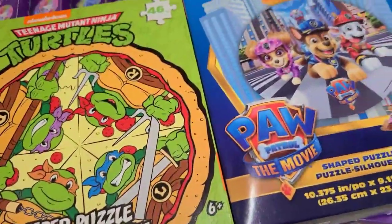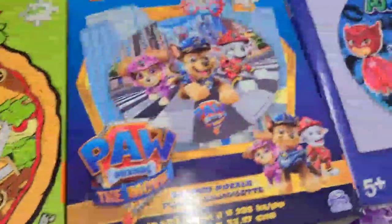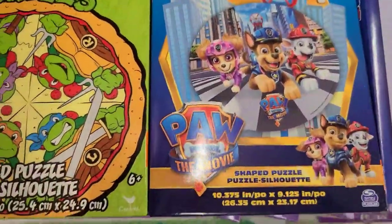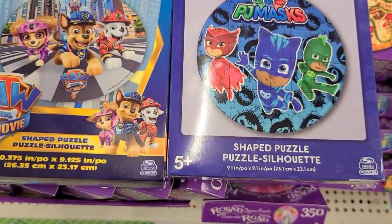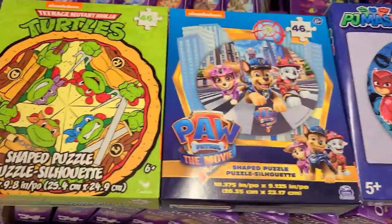I have this Nickelodeon Teenage Mutant Ninja Turtle shaped puzzle, 46 pieces. Then they got the Paw Patrol same concept - Nickelodeon 46 shaped puzzle. And they also got the PJ Masks 24 pieces shaped puzzle silhouette.